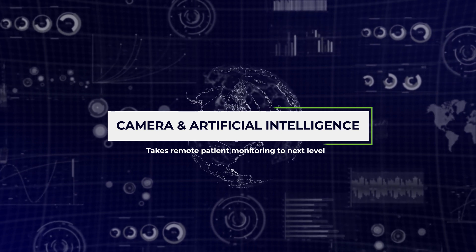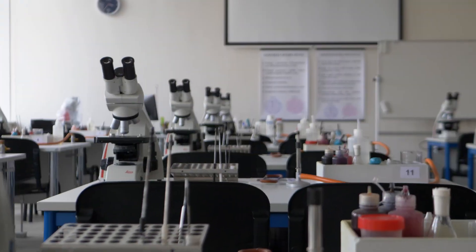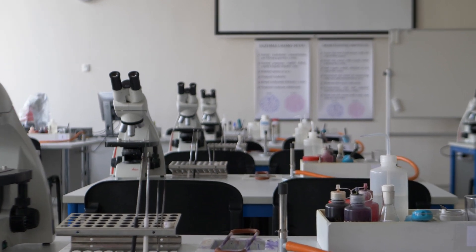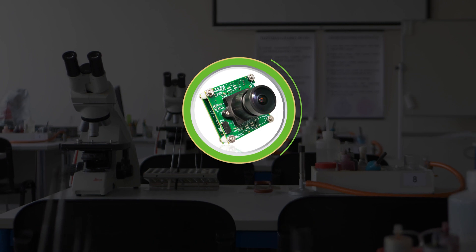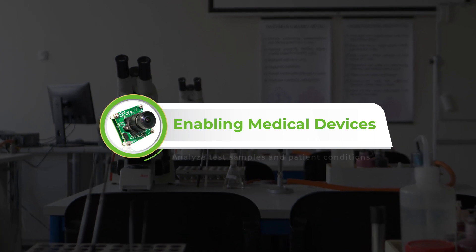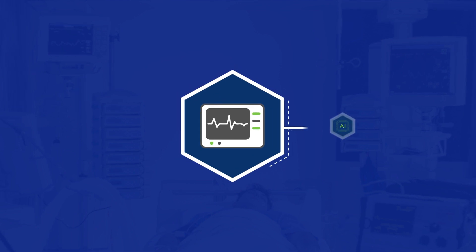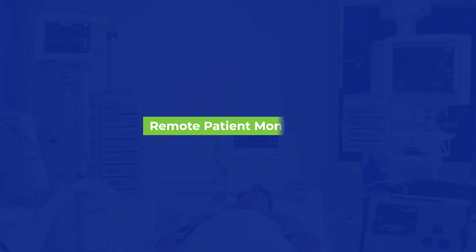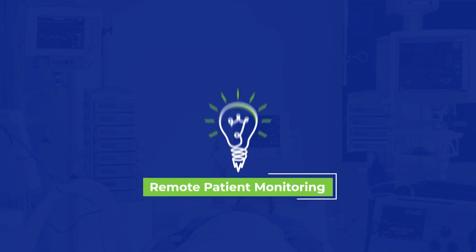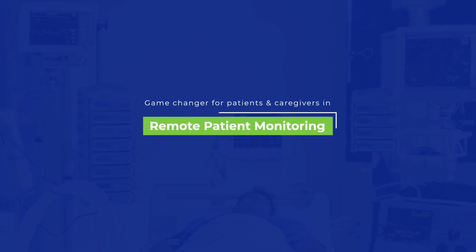Artificial intelligence is everywhere, and in the medical and life sciences industry it has had a significant impact on the way treatment and care are delivered. Embedded cameras have also played a key role in this transformation by enabling medical devices to capture images required for AI algorithms to analyze test samples and patient conditions. Of all the applications in the medical space, remote patient monitoring — or RPM — has seen wide adoption given its possible benefits.